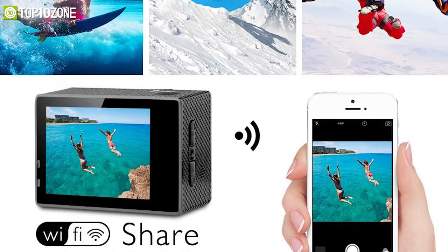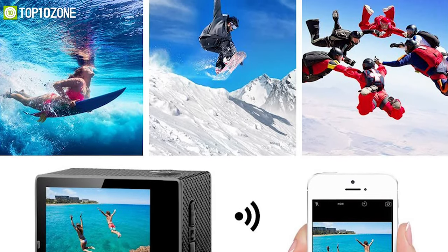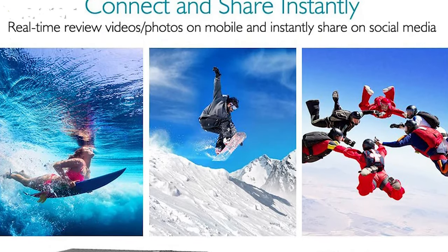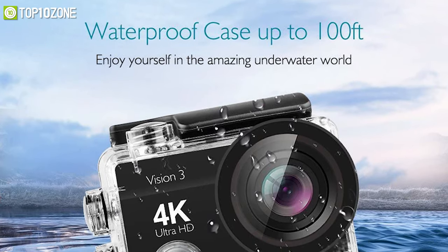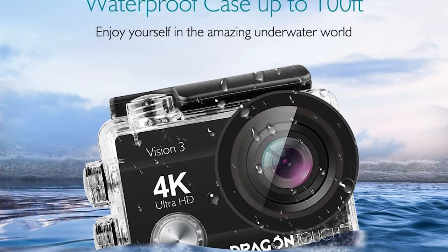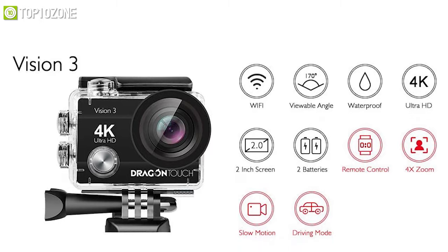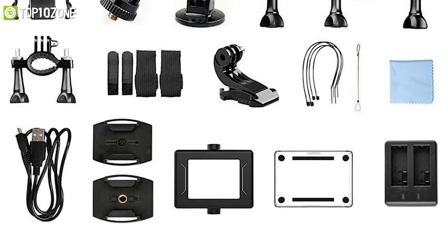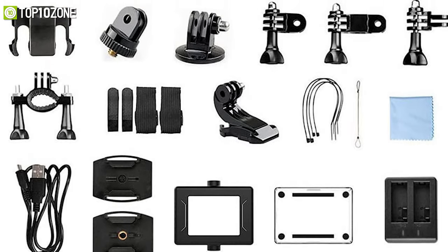In addition to a 2-inch screen and Wi-Fi connectivity, this action camera has a dedicated smartphone app to view, save, and share your beautiful moments. Its waterproof case allows you to take your camera as deep as 30 meters underwater, capturing footage while surfing, snorkeling, or taking part in other undersea activities. The Vision 3 also comes with a variety of accessories such as bicycle and helmet mounts, tethers, rechargeable batteries, and more.